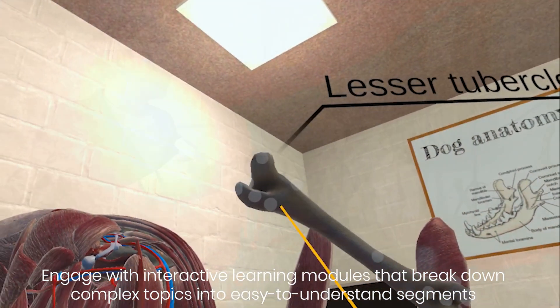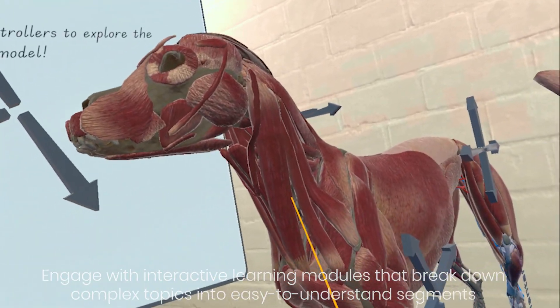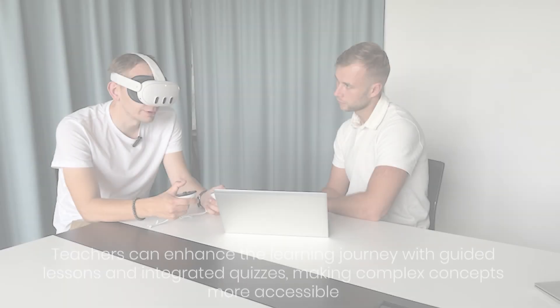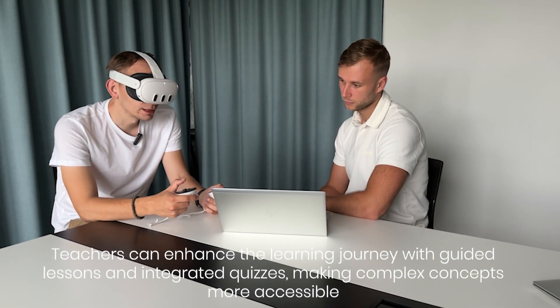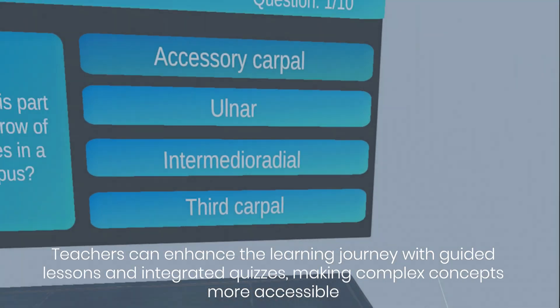Engage with interactive learning modules that break down complex topics into easy-to-understand segments. Teachers can enhance the learning journey with guided lessons and integrated quizzes, making complex concepts more accessible.